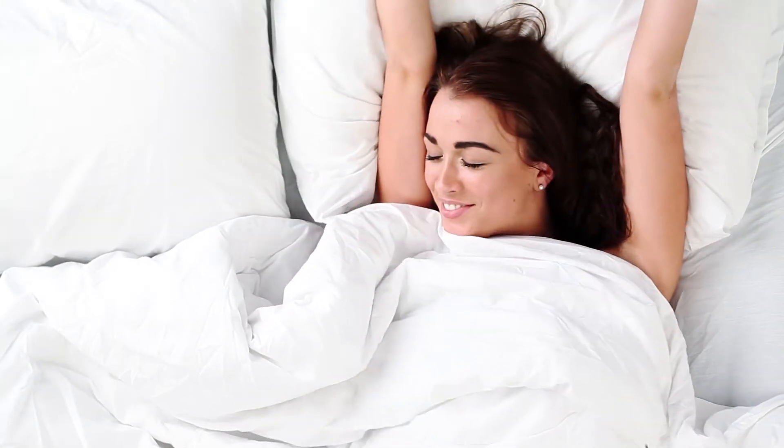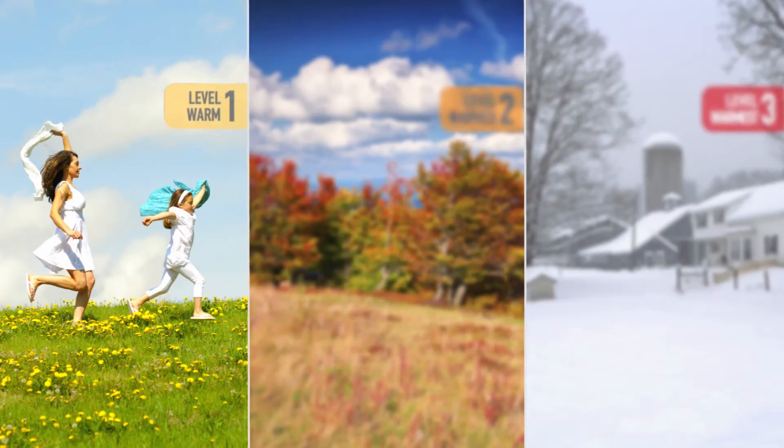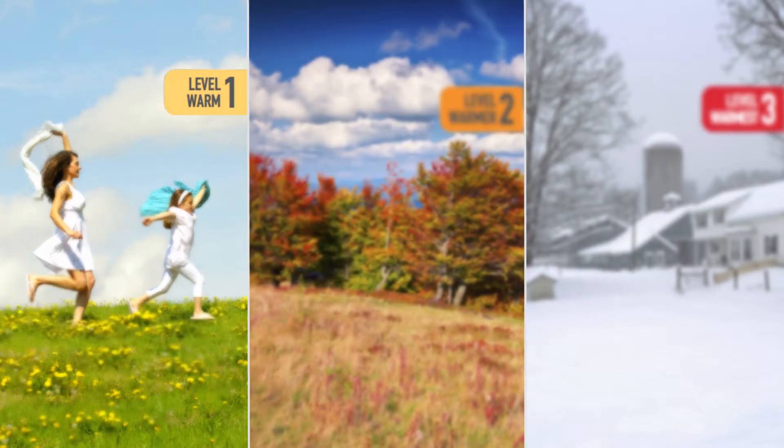Our down comforters are available in three different warmth levels so you can customize your sleep environment. Level 1 is perfect for warm sleepers or if your room temperature is consistently over 70 degrees. Level 2 is perfect if you're a not too warm or not too cold sleeper, or if your room temperature is between 65 and 70 degrees.